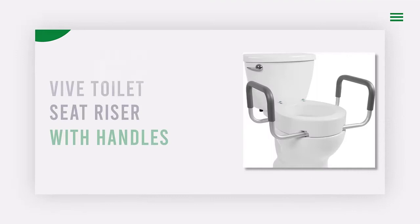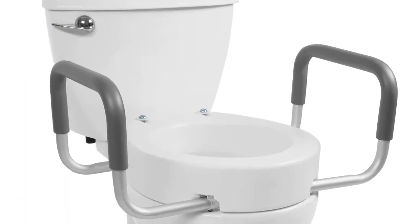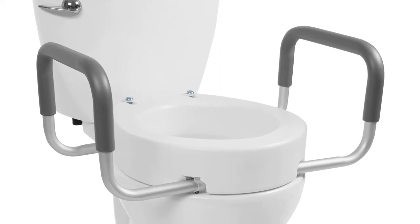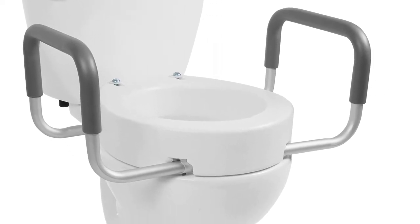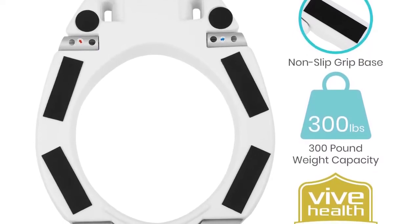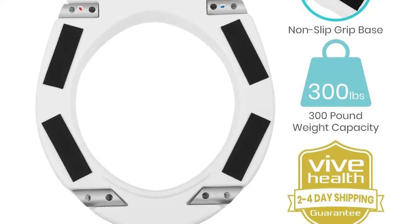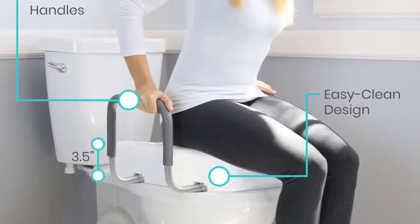Number 2: Vive Toilet Seat Riser With Handles. If you're looking for a toilet seat riser, you may be wondering what size is right for you. Toilets typically come in two sizes — standard and elongated — and we offer a size for either style, so make sure you know which toilet you are purchasing for before checking out.